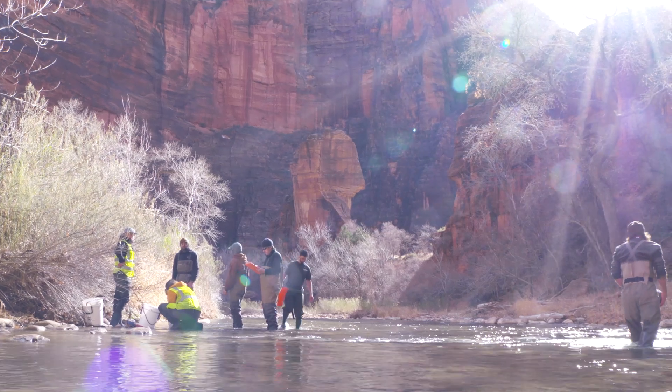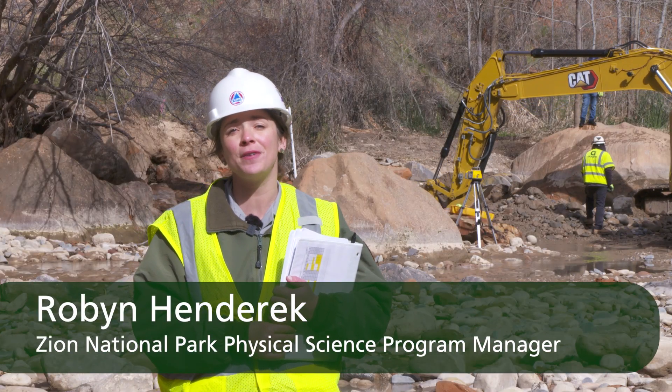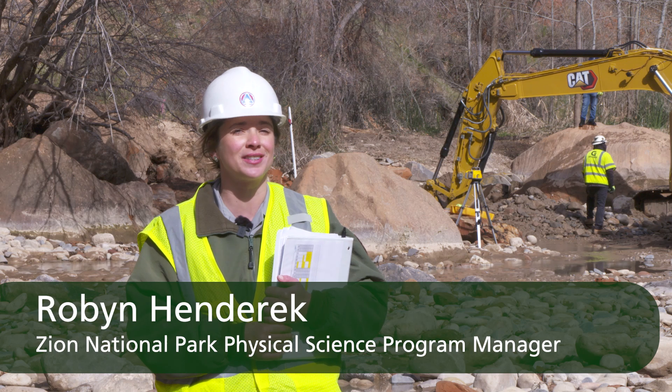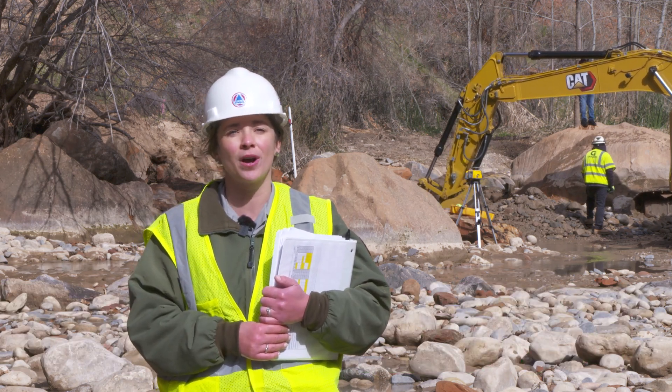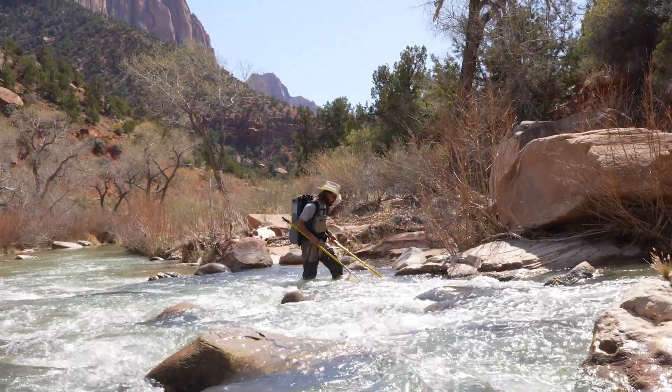The purpose of this project is to improve natural fish movement throughout the Virgin River system here in Zion National Park, while providing, where possible, more resilient water infrastructure.